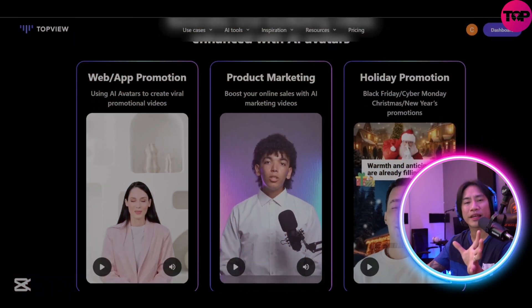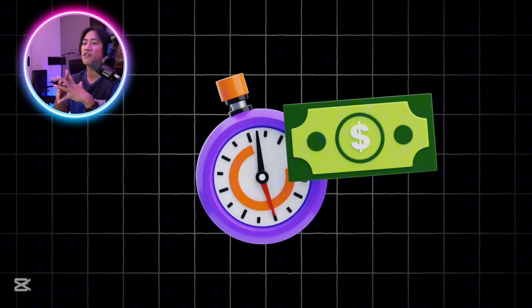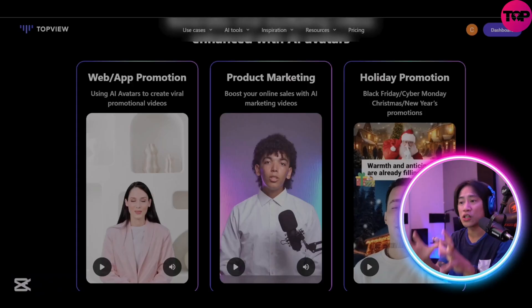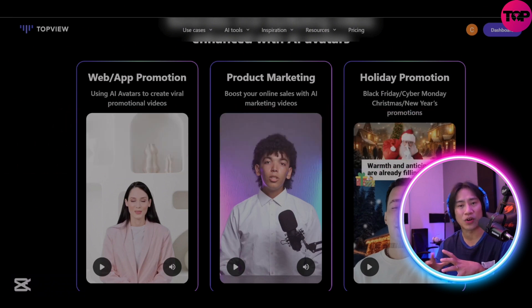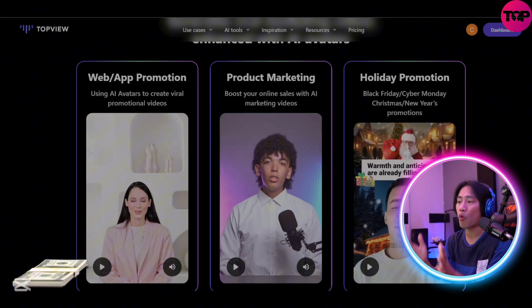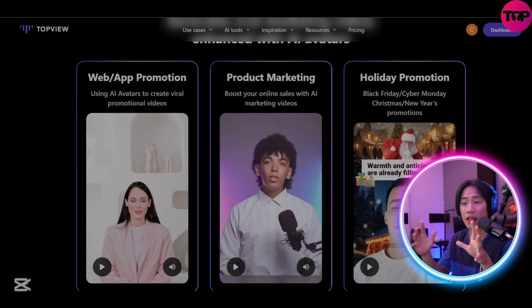This wallet-friendly tool eliminates the need for hiring models or booking expensive shoots, making it a cost-effective and time-saving alternative that allows creators to focus more on productivity and innovation.